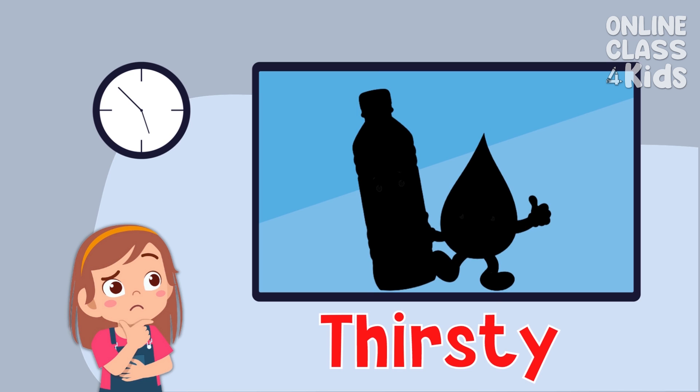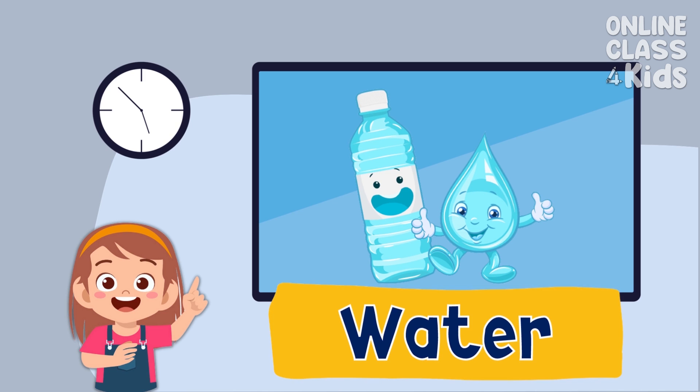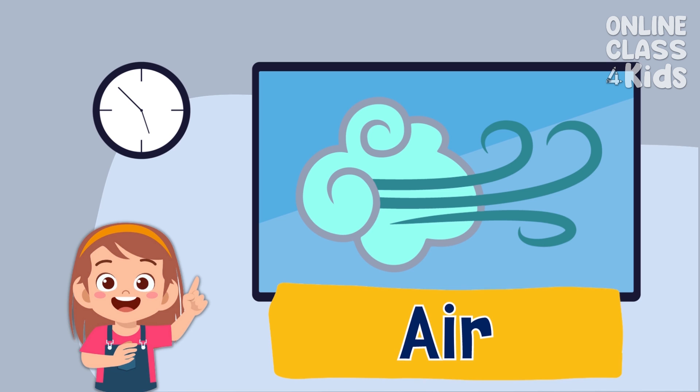Hmm, don't you feel thirsty as well? Which of the four basic human needs do you need the most? Very good! You need to drink water. Do you remember the last basic human need? Very good! It's air.